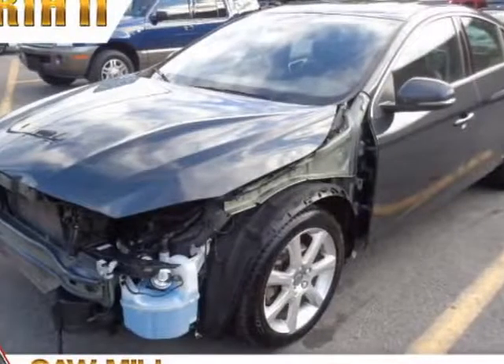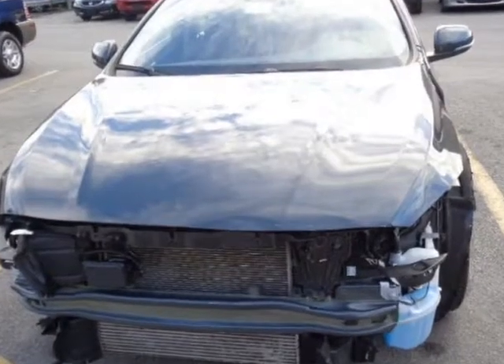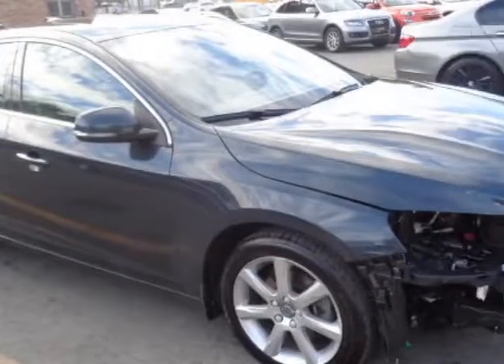Take a look at this 2016 Volvo S60. This S60 has just under 61,000 miles. For your protection, a warranty is available for this vehicle.